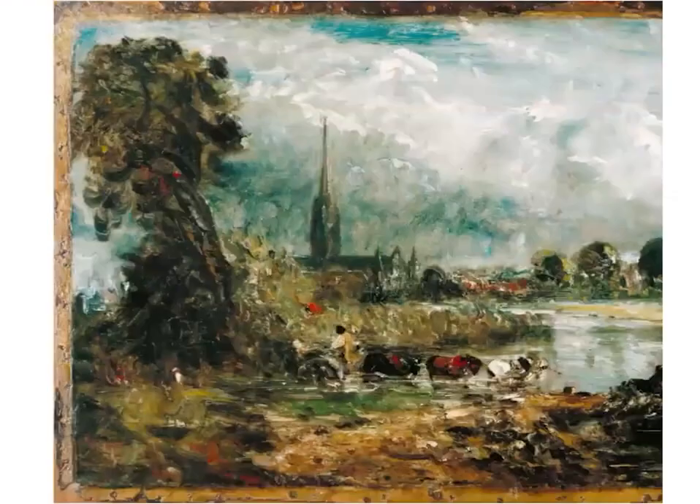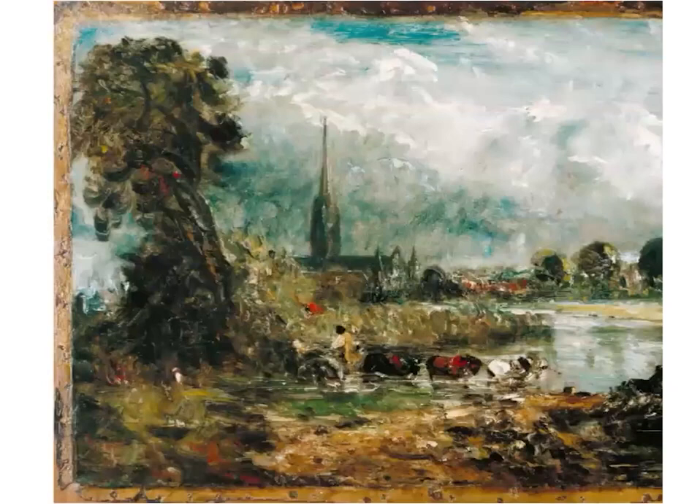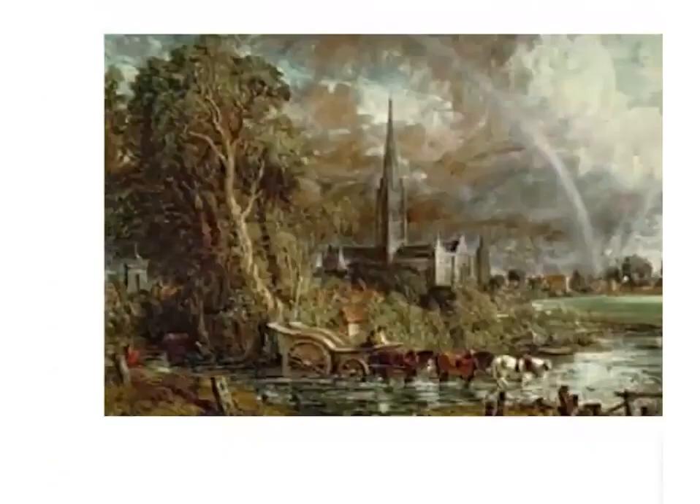This oil sketch of Salisbury Cathedral relates directly to the well-known finished studio piece entitled Salisbury Cathedral from the Meadows, which is famous for its rainbow. It was painted in 1831 following the death of his wife, and many have interpreted the painting as a symbol of hope with its metaphorical ray of sunlight beyond the storm clouds — though while feasible, there is no documentary evidence to corroborate this.